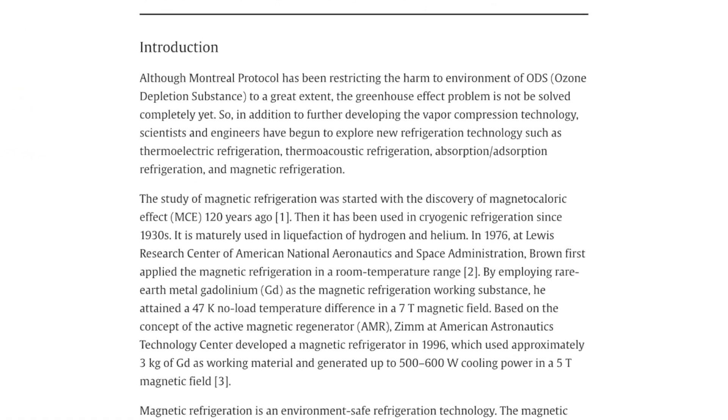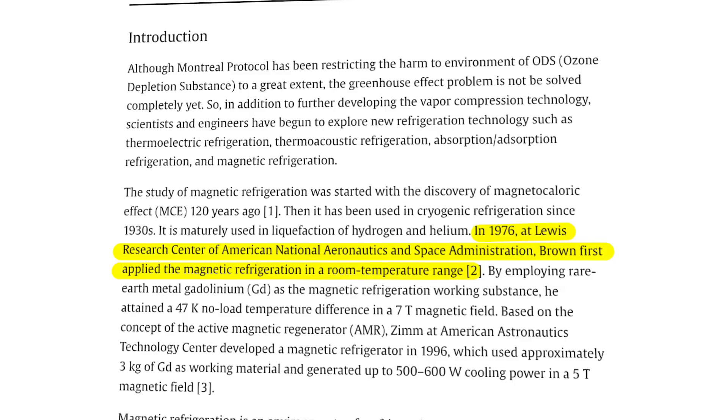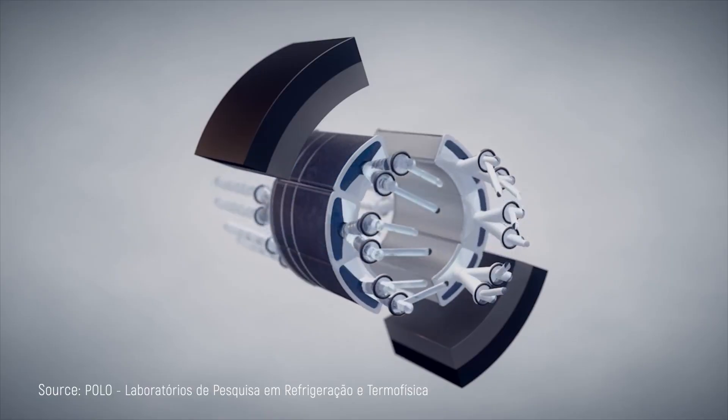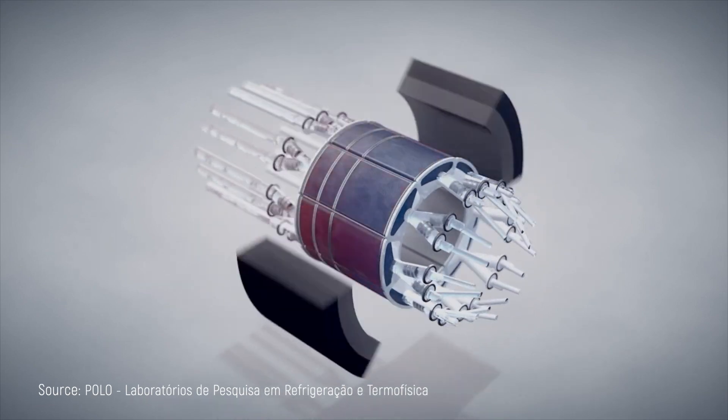The real game changer came in 1976, when engineers built a magnetic refrigerator that could actually operate around room temperature, spanning a range of 80 degrees Celsius. This prototype used rotating gadolinium plates in a powerful seven Tesla magnetic field. This was the first time the technology showed the potential for everyday applications rather than just specialized lab equipment, and after nearly 100 years, magnetic cooling had finally broken out of the ultra-cold temperature range.